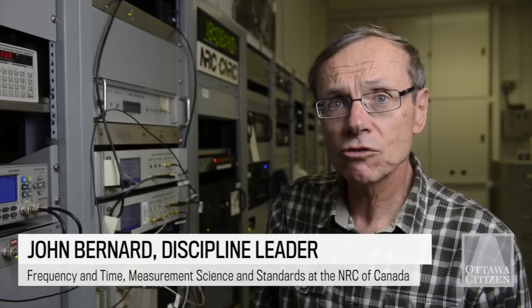We're now in the main control room for the frequency and time group at the National Research Council. In this room we take all the signals from our atomic clocks and measure them with respect to each other, so we'll know how our clocks are performing and what the time is on each with respect to the other clocks.